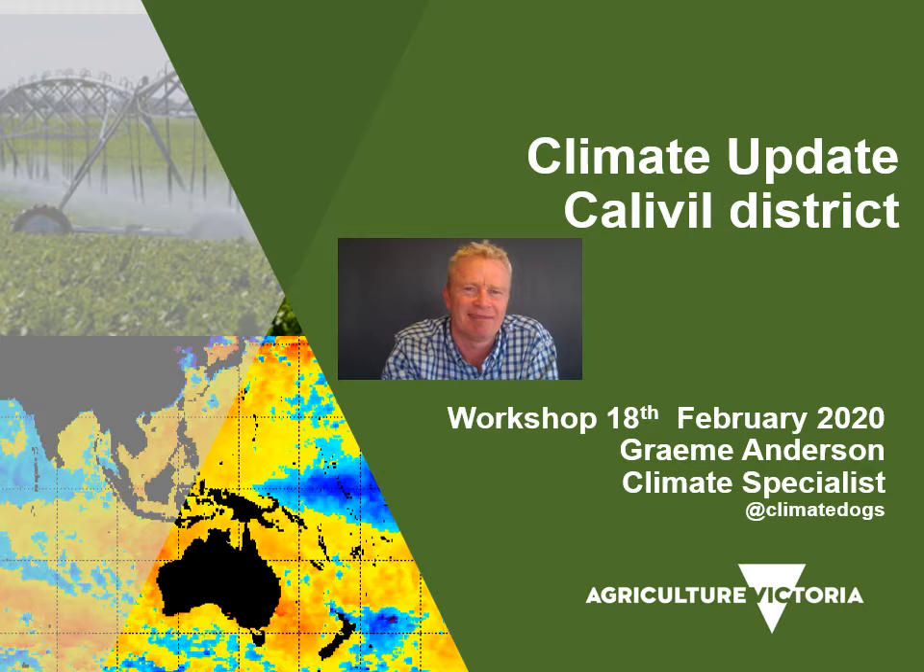A big hello to everybody out there at Calivil at the workshop today. It's Graham Anderson here from Agriculture Victoria. My sincere apologies for not being able to be there in person, but I'm just involved in East Gippsland this week. I have recorded a bit of a slideshow here, which will hopefully be useful for understanding long-term weather and rainfall history for your district.